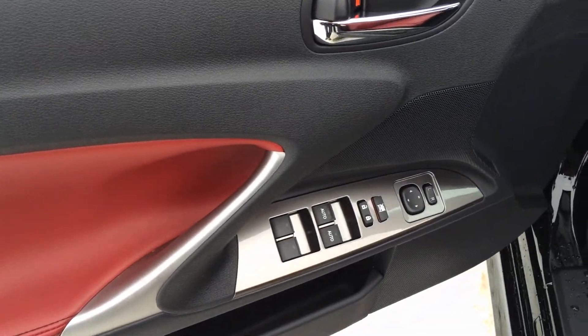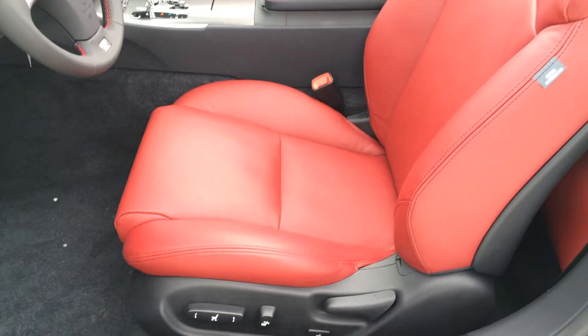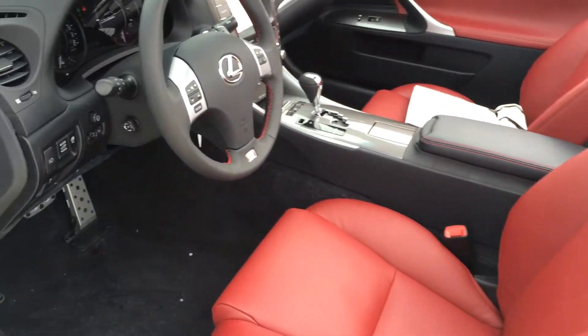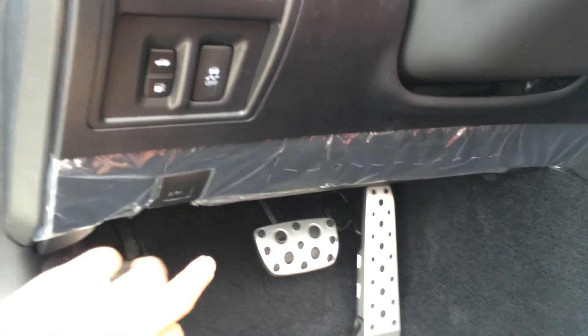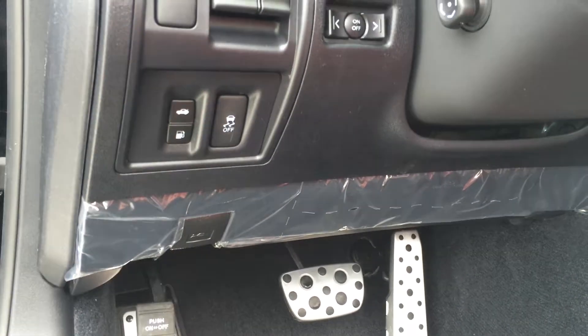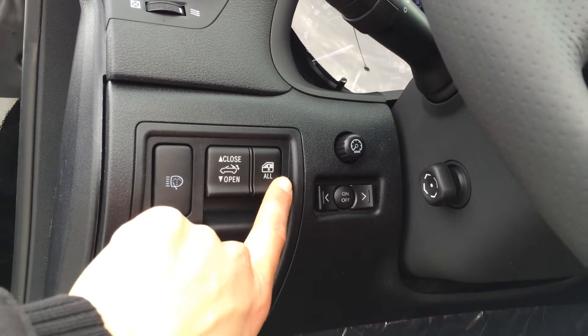Powered windows, locks and side mirrors, eight airbags, power adjustable front seats, both have lumbar support and adjustable headrest, aluminum support pedals with rubber inserts, hood release, trunk release, gas cap release, traction control off switch, headlamp washers. This button is for all the windows to go down at once.